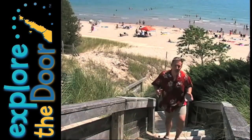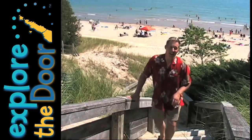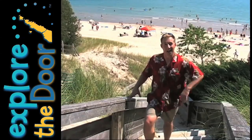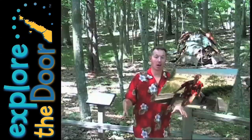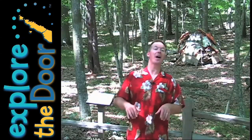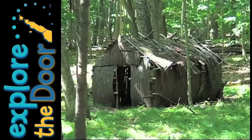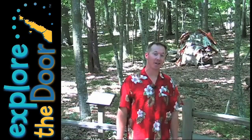Now in case you need a little break from the beach and some fun in the sun, they do have some fabulous hiking trails amongst the 863 acres that make up Whitefish Dunes State Park. Well, along one of the trails here you will find a part of a reconstructed summer village that'll show you the type of accommodations people that lived here 1,500 years ago had.